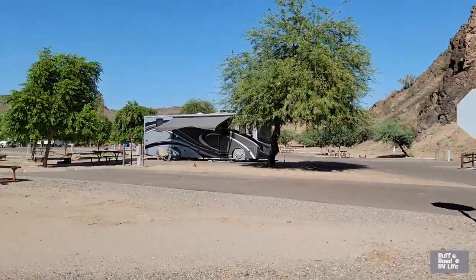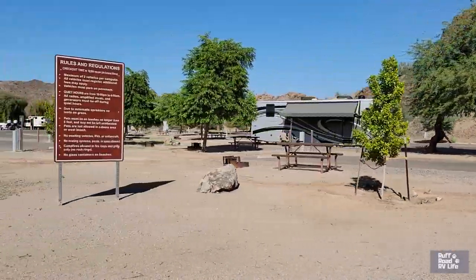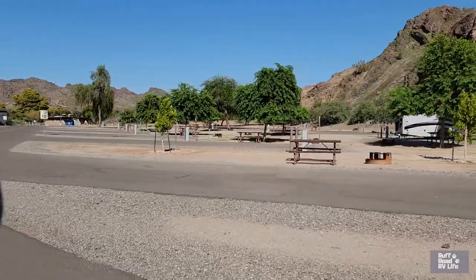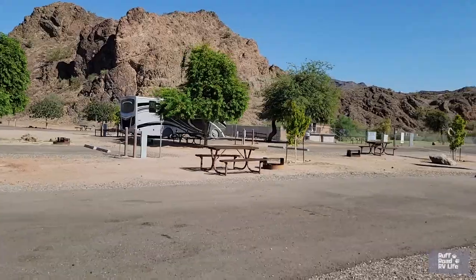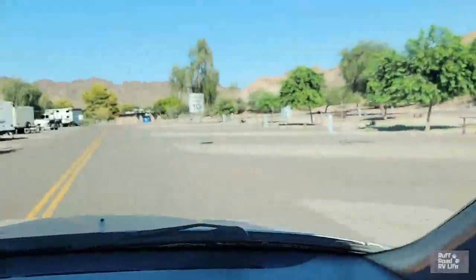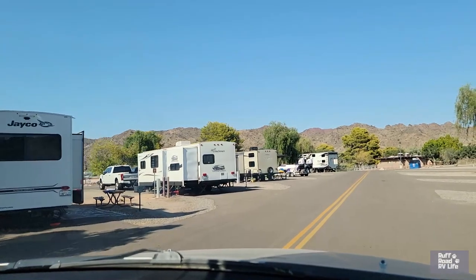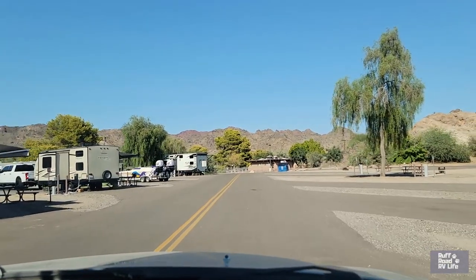There we are at site 22. We have a sewer site and they are not all sewer sites. This is sites 24 through 38 on Buckskin Boulevard. Some sites on the right are more sunny, but some are tucked up in the shade pretty nicely. There are some sewer sites over there and site 33 is where that Coachman is. Some of these are pull-throughs in the center.